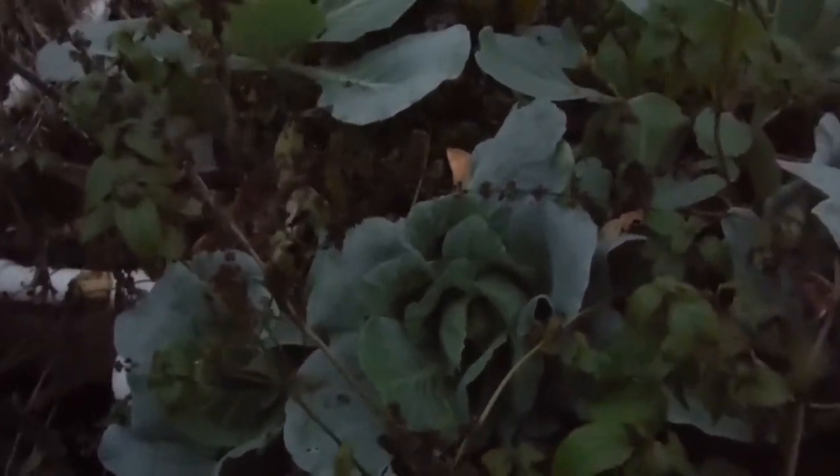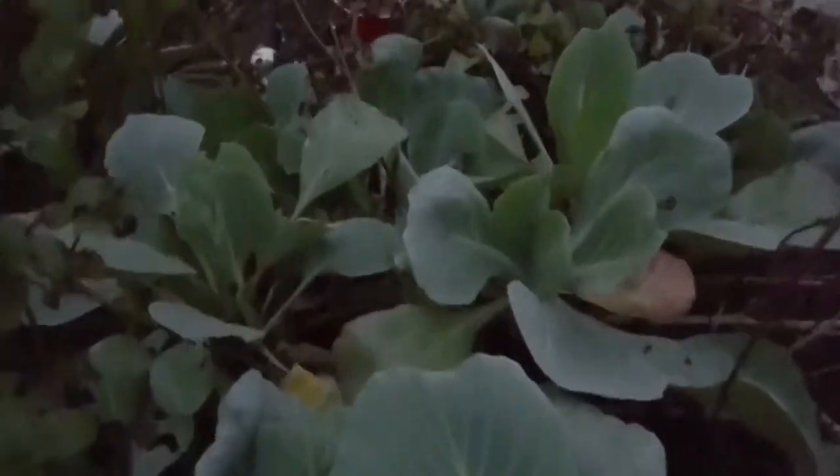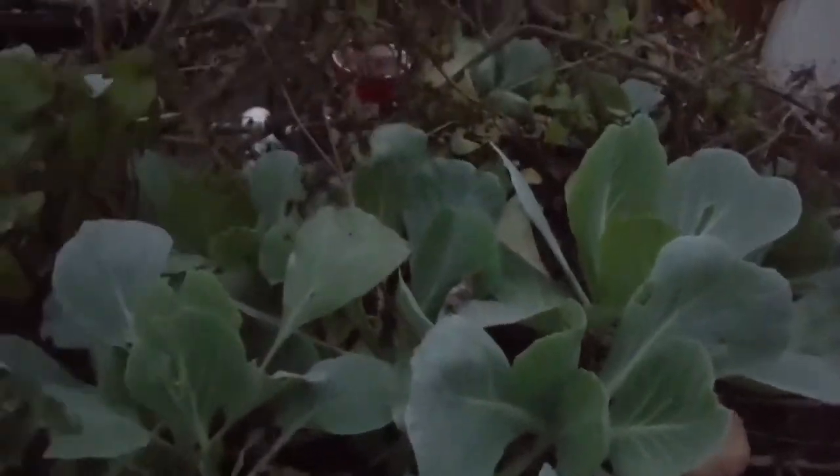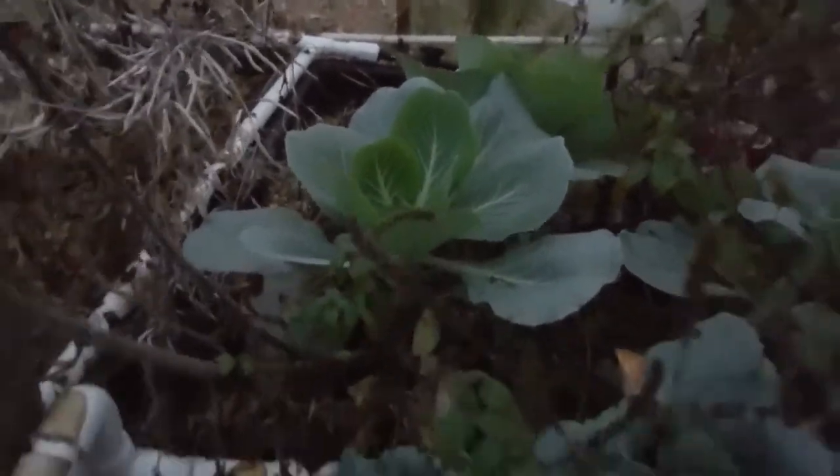Some of the cabbage — right back here, all looking pretty decent. Some new guys over here. Looks like we've got some pest damage over here, you can see the holes. But still going pretty good. Look at that big old guy right there, looking great.